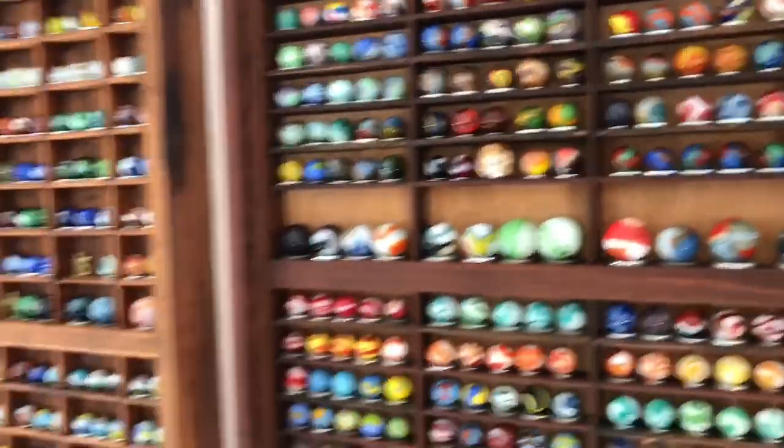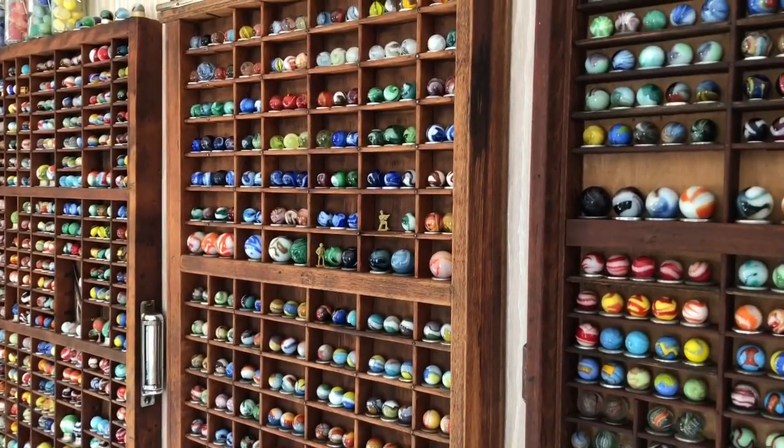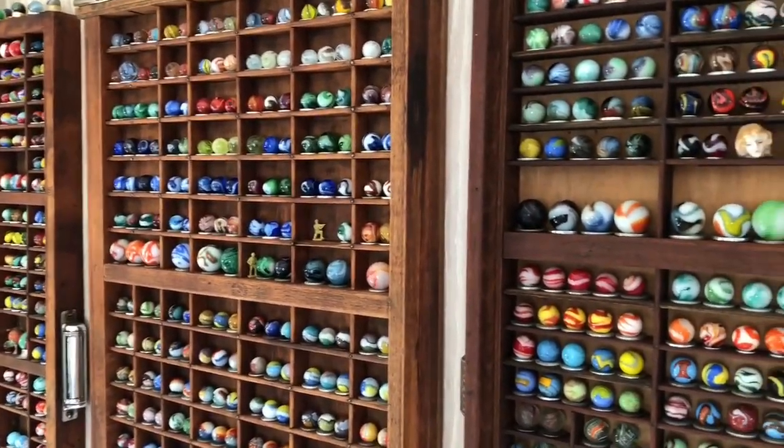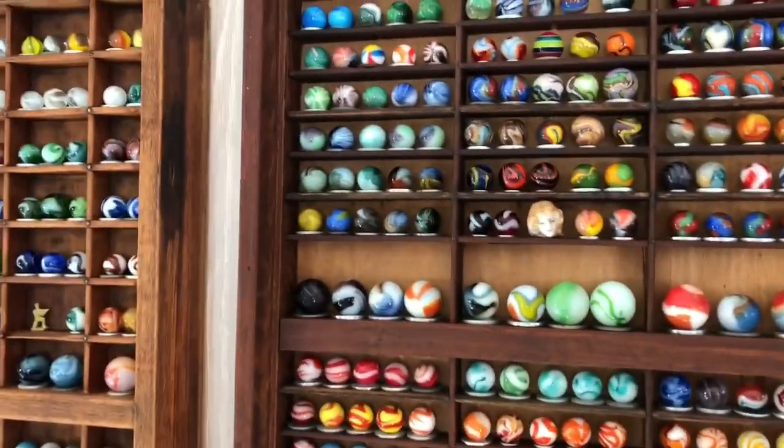So that's some of my stuff. I hope you enjoyed it, and I will make a new one sometime down the line. Thank you for watching!